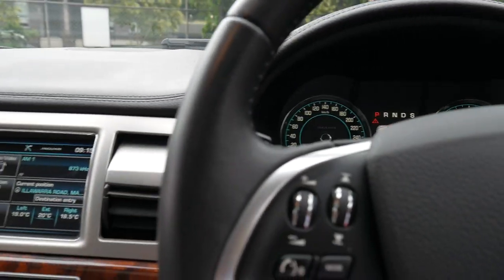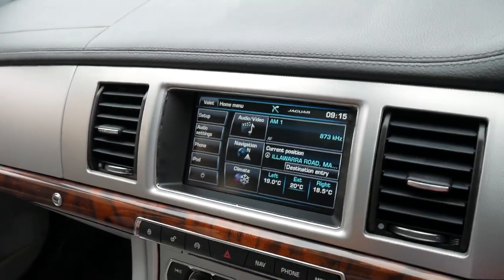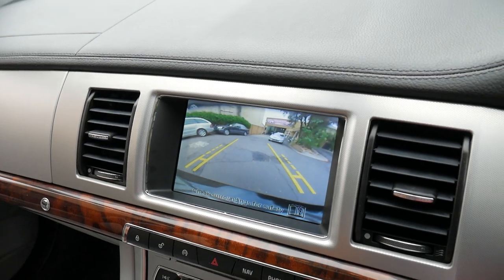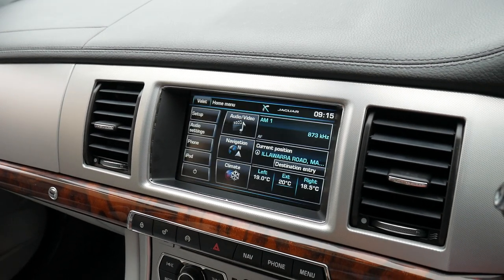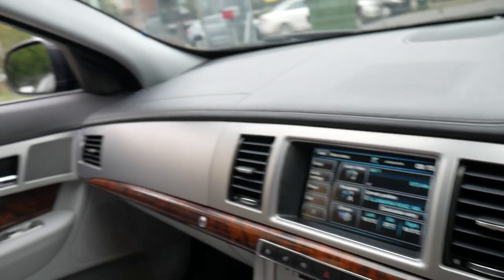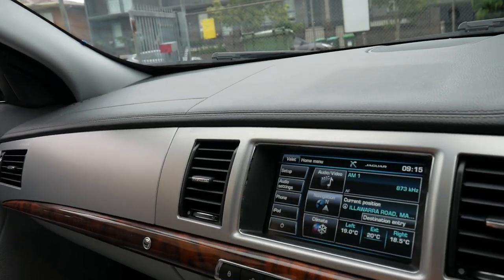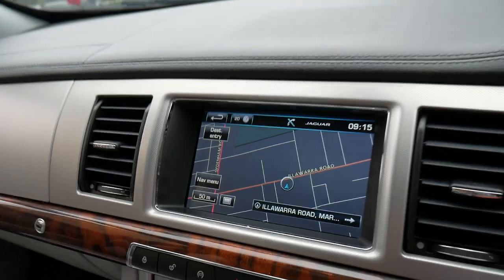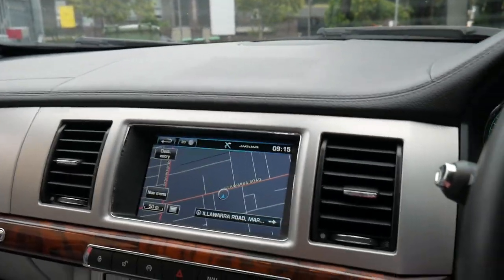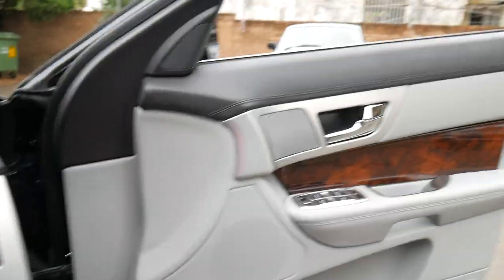It's only done 44,000 kilometres which is absolutely nothing for any car, especially a turbo diesel. It's a premium luxury — it's got reverse camera, navigation, Bluetooth, electric seats driver and passenger side, a sunroof and parking sensors. So it's been optioned very well.